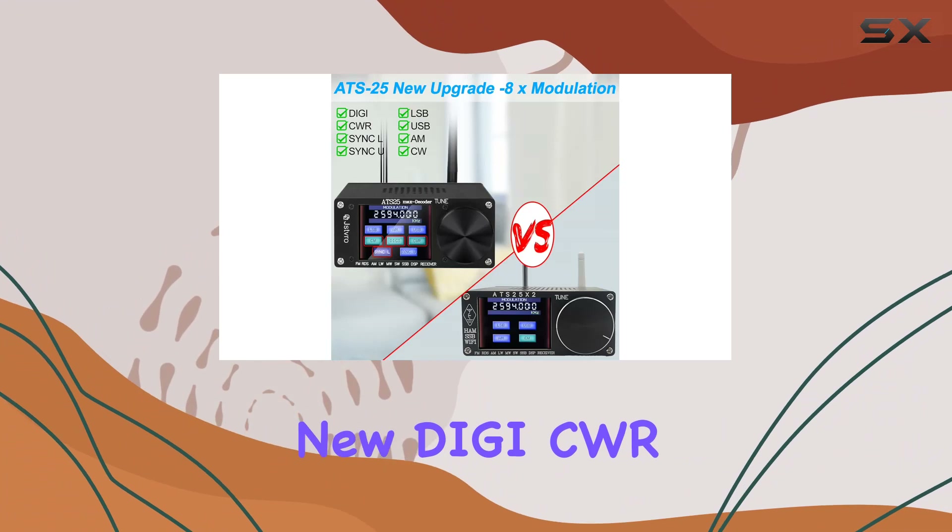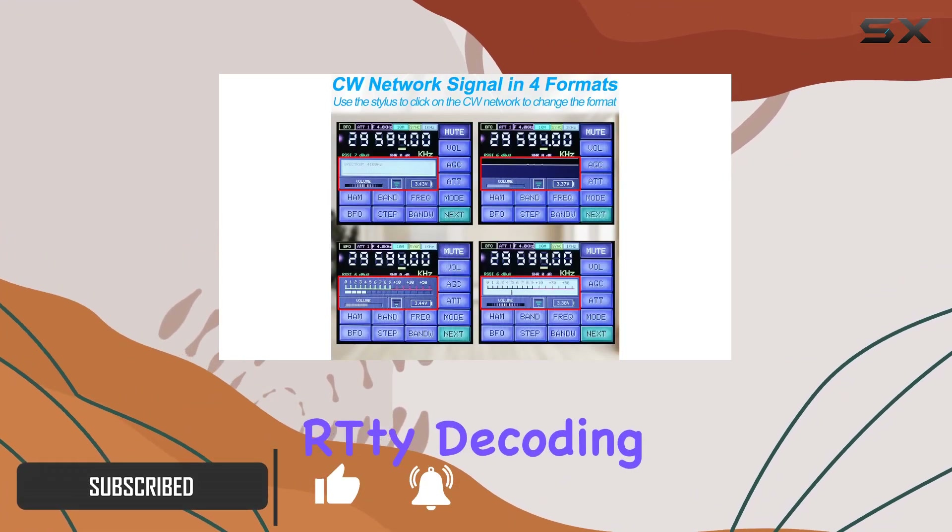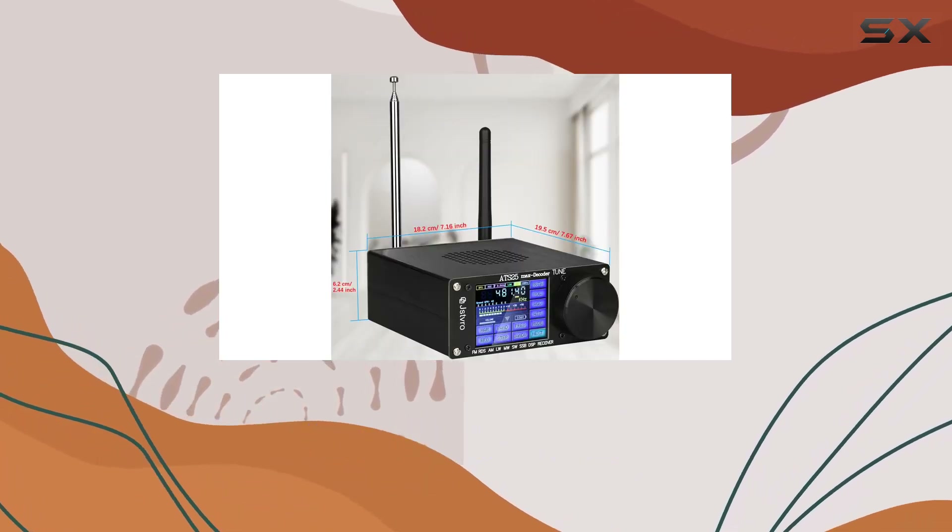Featuring 4 new modes — DG, CWR, SYNC-L, and SYNC-U in CW mode — seamless Wi-Fi connectivity, RDTY decoding, and 4 audio spectrum options.